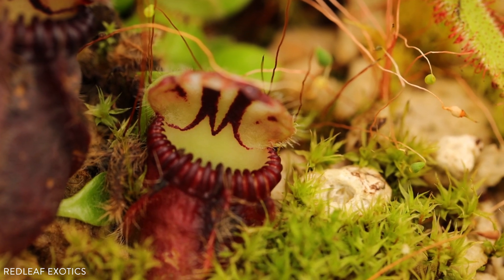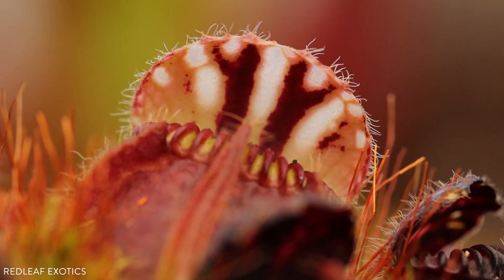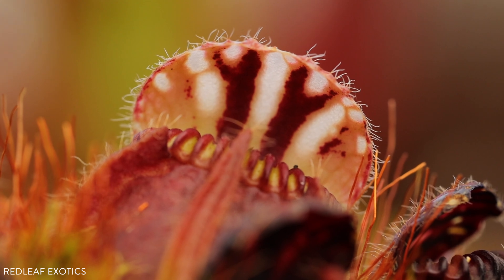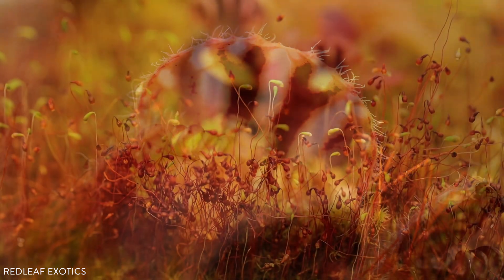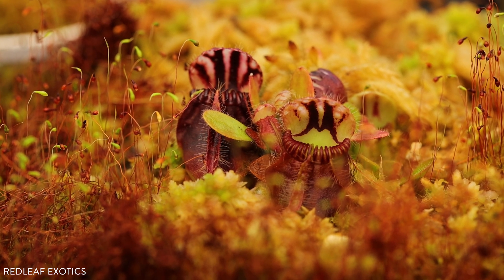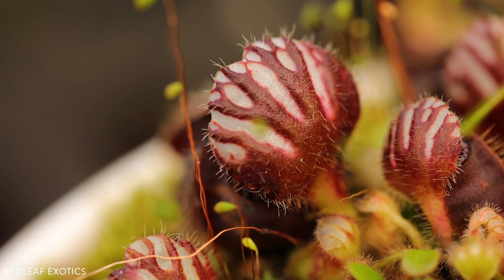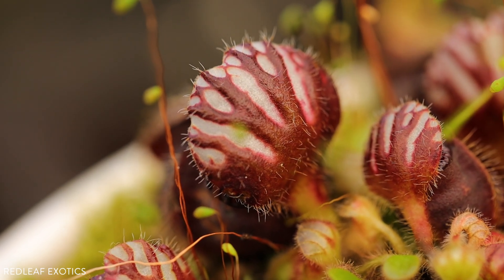You can see the white, creamy streaks that are like a window. When insects are attracted to this and they fly into that, that's how they're trying to escape — but it's actually the wrong way, so it lures them down into the trap. A lot of Sarracenia actually use the window method for capturing their prey.